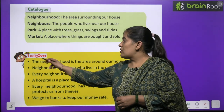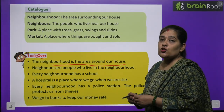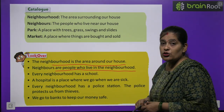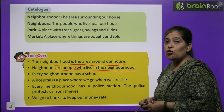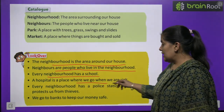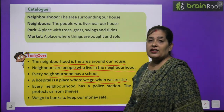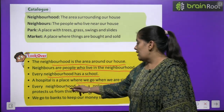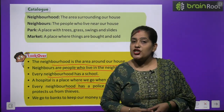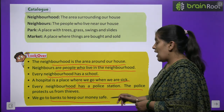Now, time to have a look over. The neighborhood is the area around our houses. Every neighborhood has a school. A hospital is a place where we go when we are sick — hospital वो जगा है जब हम बीमार होते हैं हम वहाँ जाते हैं। Every neighborhood has a police station; the police protect us from thieves — police हमारी सुरक्षा करती है चोरों से। We go to the bank to keep our money safe — हम bank में जाते हैं अपने पैसे को सुरक्षित रखने।